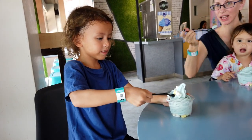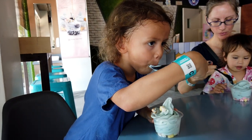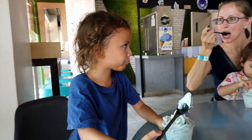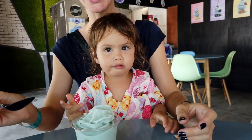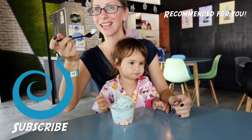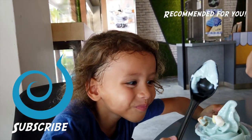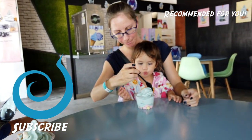Oh, vanilla. Yum! Butter candy or the marshmallow. Can't taste like vanilla. Oh, the apple.